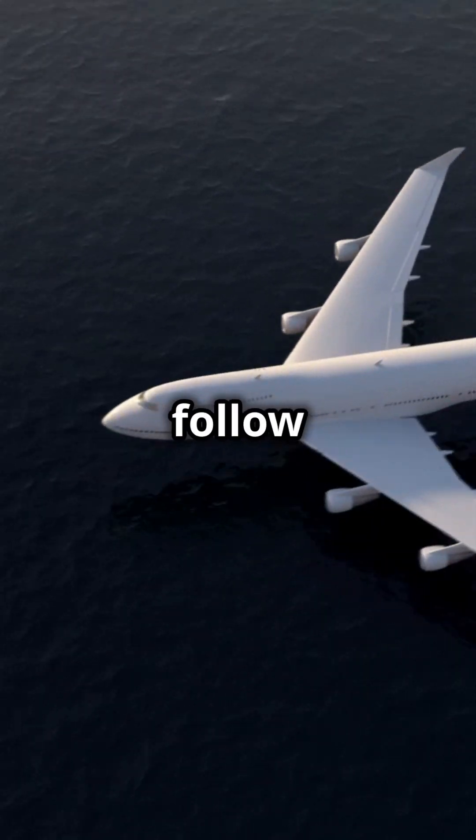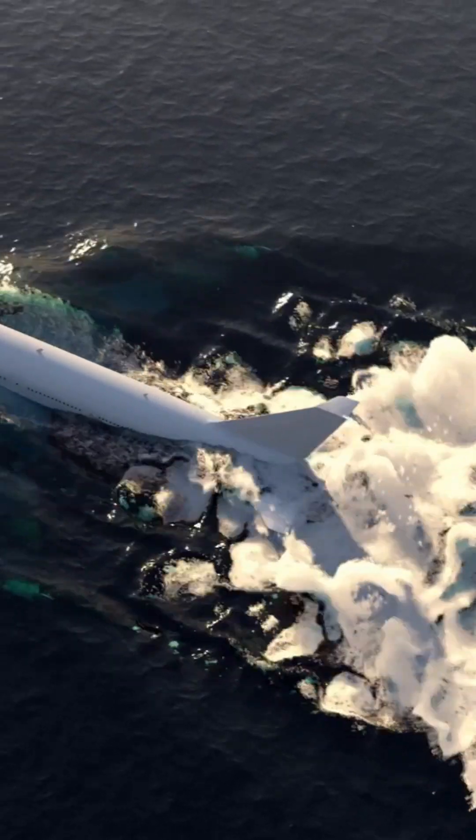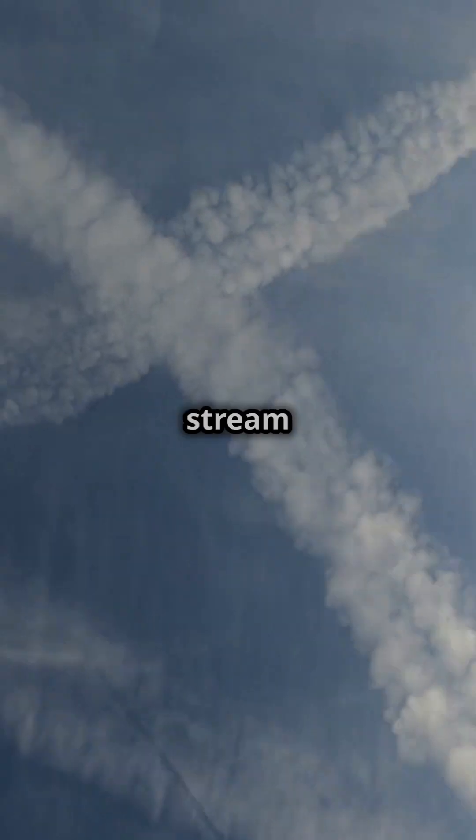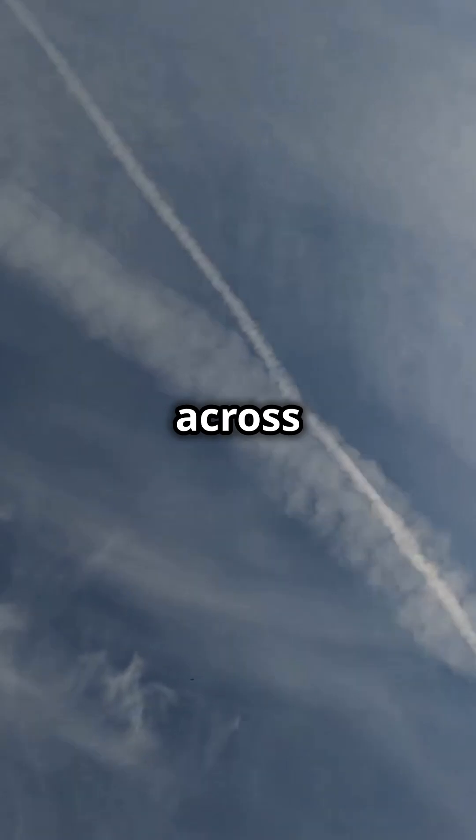Ever wondered why transatlantic flights follow specific paths? It's all about riding the Jetstream. The Jetstream is a high-altitude, fast-moving air current that flows from west to east across the Atlantic.